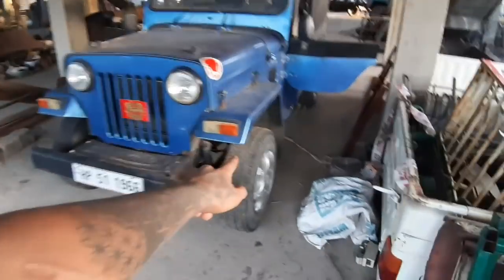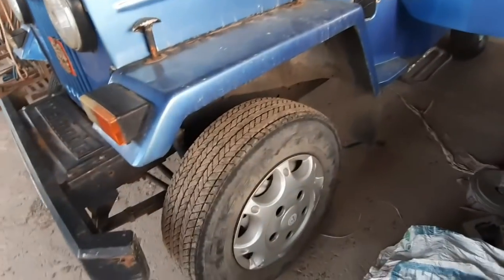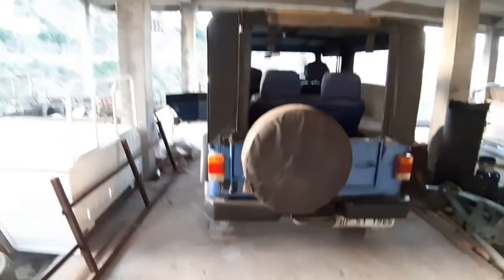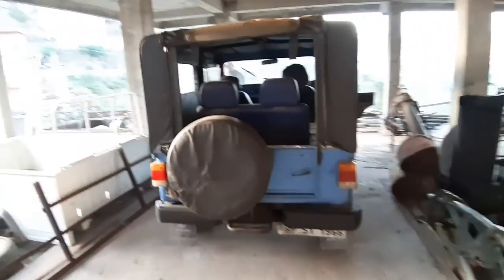And you can see this tire — it is in new condition. How are the seats? This is a mattress seat, you can see there is a seat. So the sitting capacity has been maintained, you can see how this old Gypsy is looking.